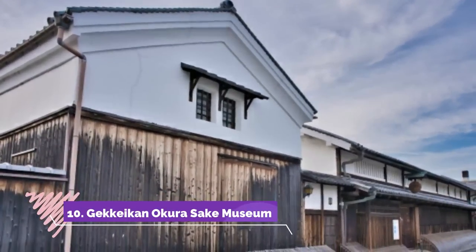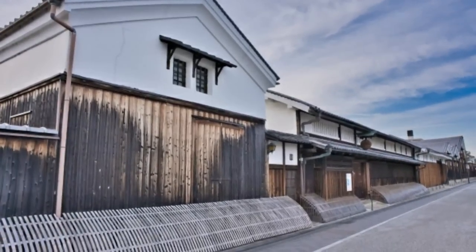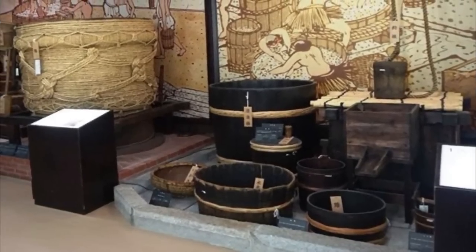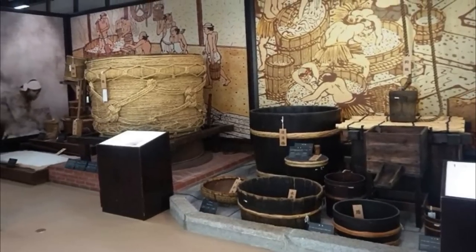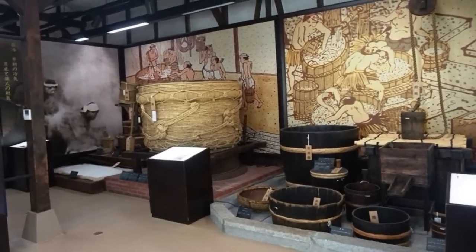Number ten: Gekkeikan Sake Museum. It's a museum about Japanese sake, renovated from an old sake brewery. You can learn the history and process of making sake using traditional methods, and of course you can taste some sake at the end of the tour. There's also an optional tour to visit the small sake brewery where the fermentation process can be observed through the window.